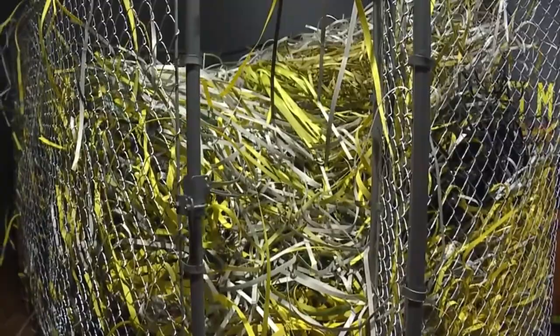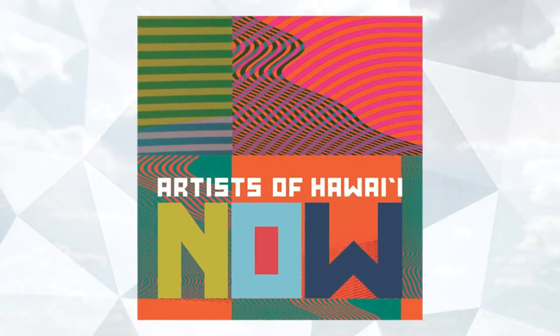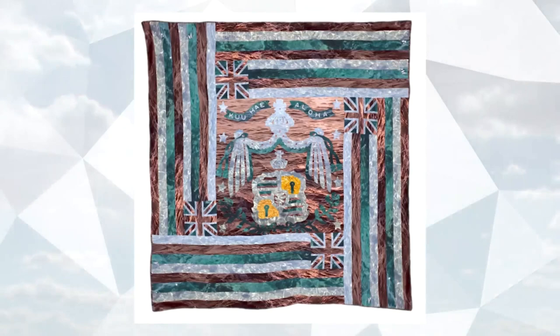Thank you guys for being with us. Thank you for joining us here. This is pretty amazing — unfinished, behind the scenes. Tell us a little bit about this new exhibit. So Artists of Hawaii Now features 18 contemporary artists of Hawaii who are creating extremely compelling, highly interactive, visually dynamic works that are confronting issues of our time and place.